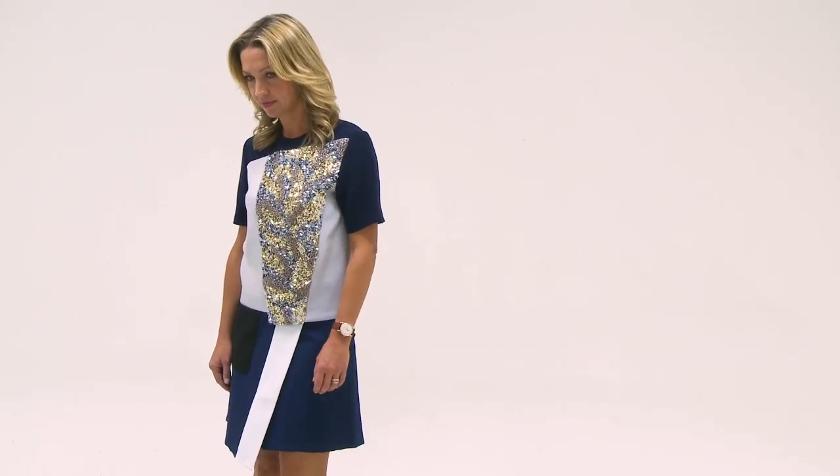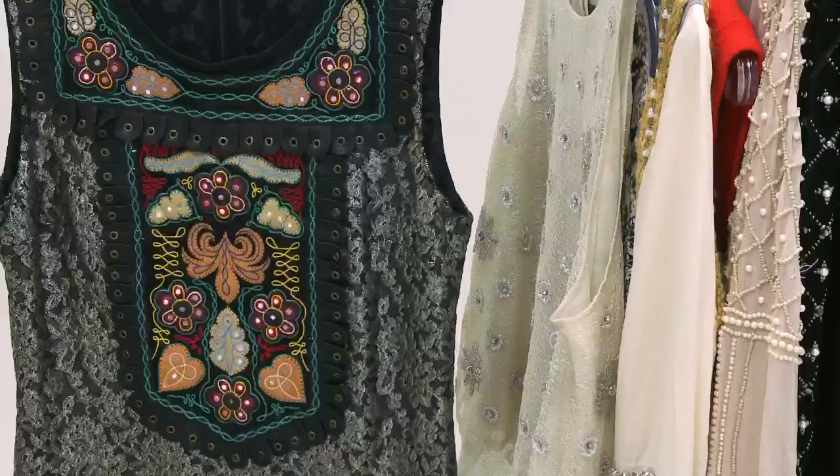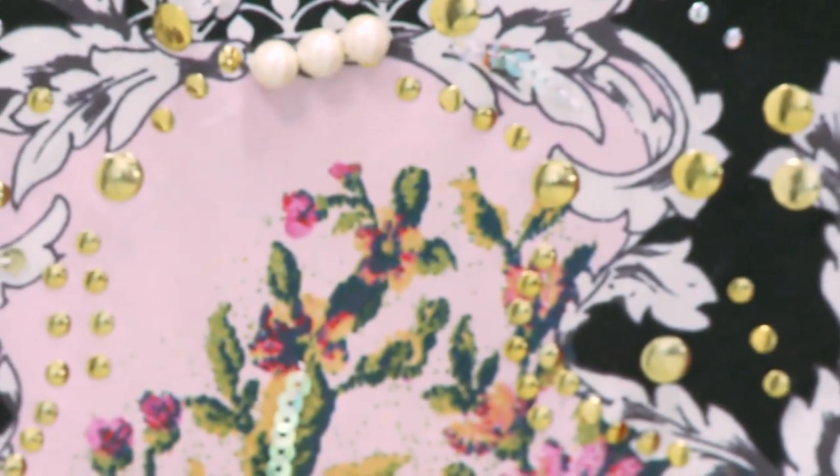This week, we're talking about embellishment. Embellishment is a perennial theme in autumn fashion, because when the sunshine goes, you need some sparkle to fill that gap. And this autumn, it seems to be the case more than ever.